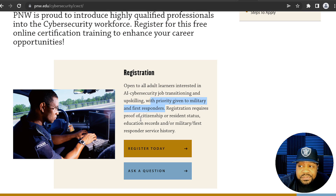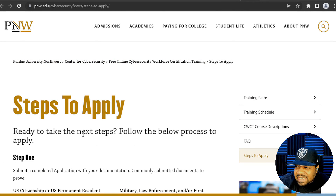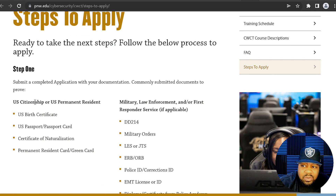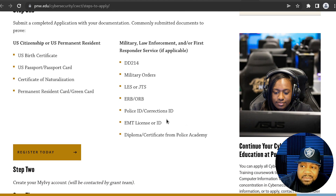Registration requires proof of citizenship or resident status, education records, and/or military or first responder service history. I want to show you the steps to apply. For US citizens, you need a birth certificate and all the typical documentation. For military and law enforcement — this is why I always told people in the military to hold on to those DD-214s, military orders, LES, police ID, corrections ID, EMT license, or diploma or certificate from the police academy.